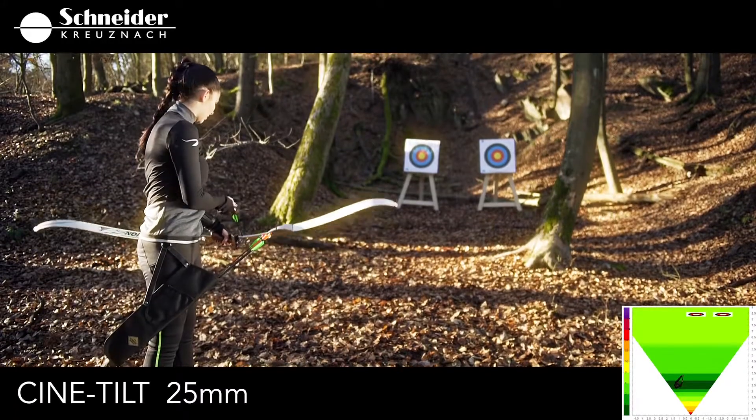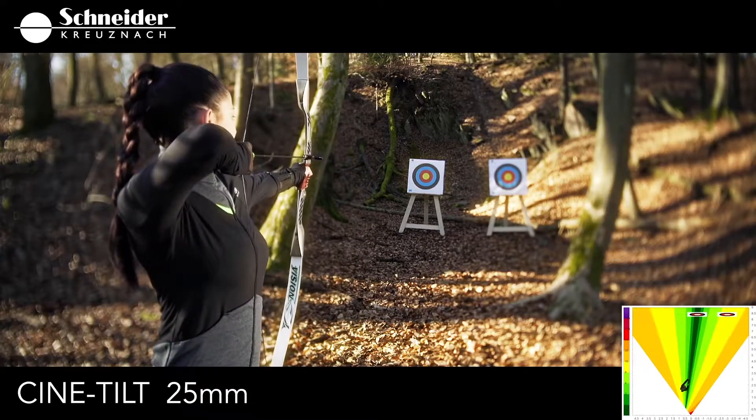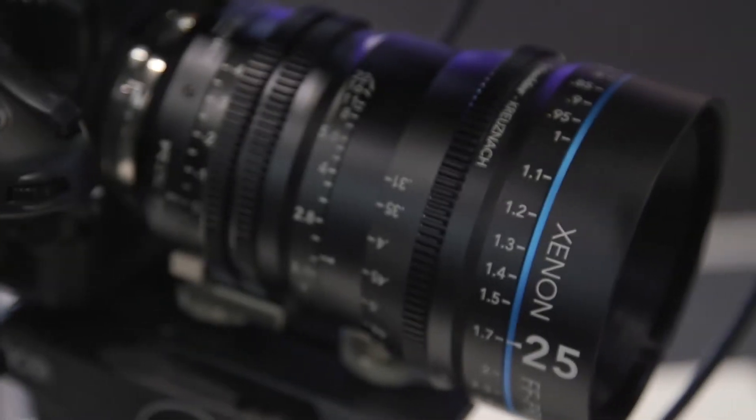Hi, I'm Peter. I'm the product manager for Cine from Schneider Kreuznach and we are at IBC 2018 here in Amsterdam. This year we are showing our awarded Cine Tilt lens, the Xenon full-frame prime Cine Tilt. In former times we just showed it on the Alpha 7 Sony camera with Sony E-mount, but today we are also showing it on a Sony FS5 Mark II camera.